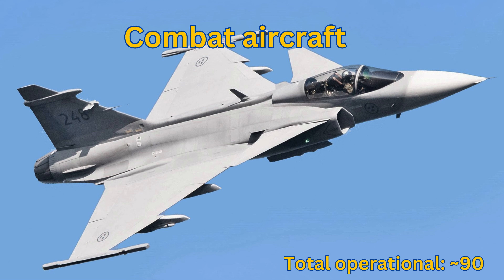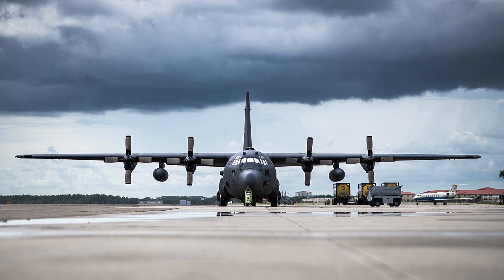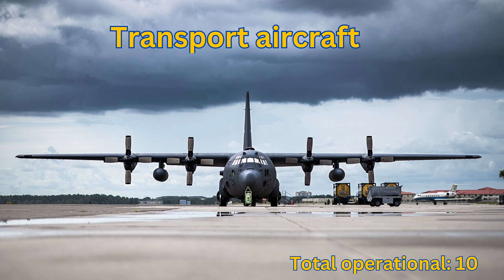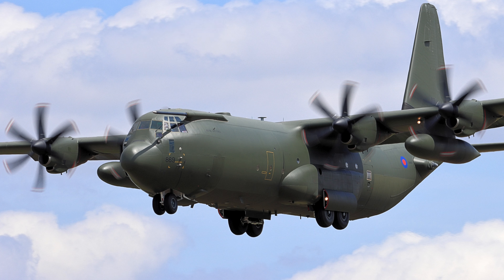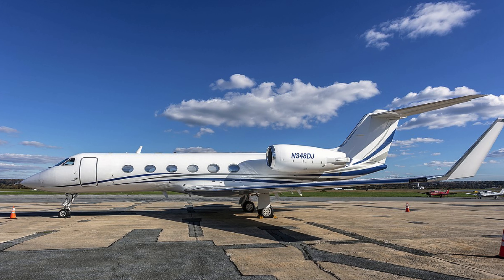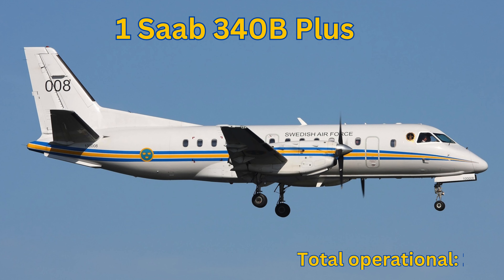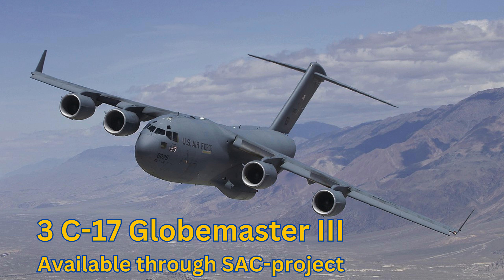Combat Aircraft: Total Operational 90 — Saab JAS-39 Gripen, Total Operational around 90. Transport Aircraft: Total Operational 10. C-130 Hercules: Total Operational 6. Gulfstream 4: Total Operational 6. Saab 340B+: Total Operational 1. Three C-17 Globemaster IIIs from the SAC Project.